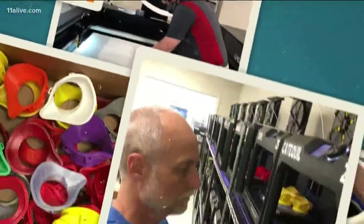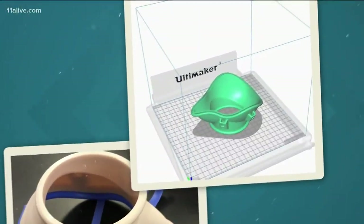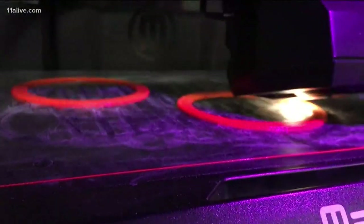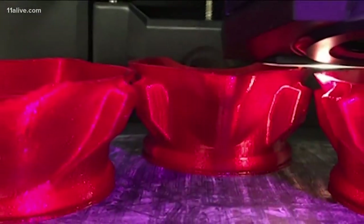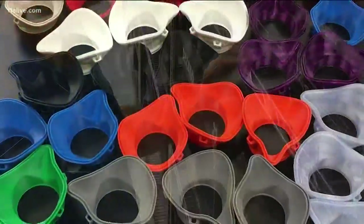An engineering high school teacher and a visual arts professor helped Dr. Mark Causey refine the design. When the University of North Georgia donated the plastic and use of nearly three dozen 3D printers, there was no turning back.